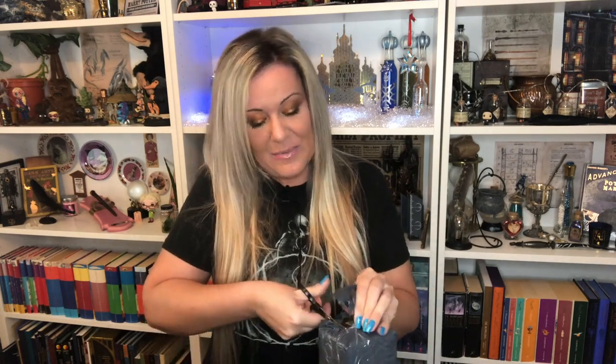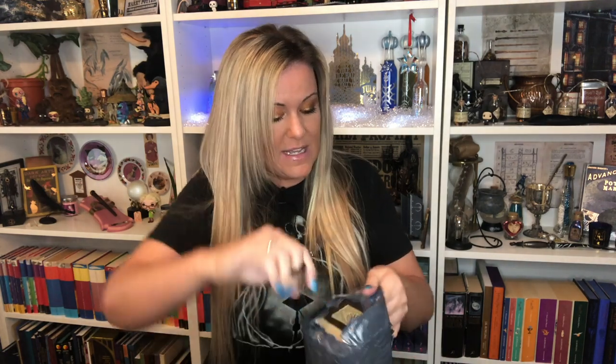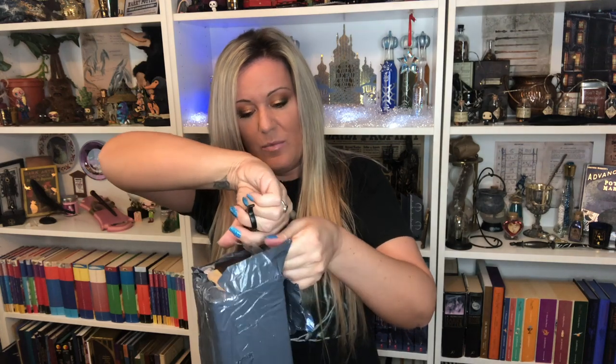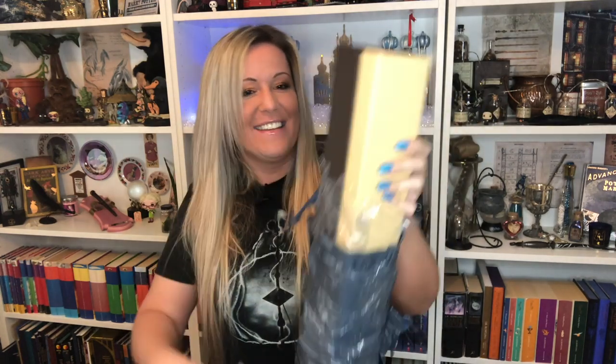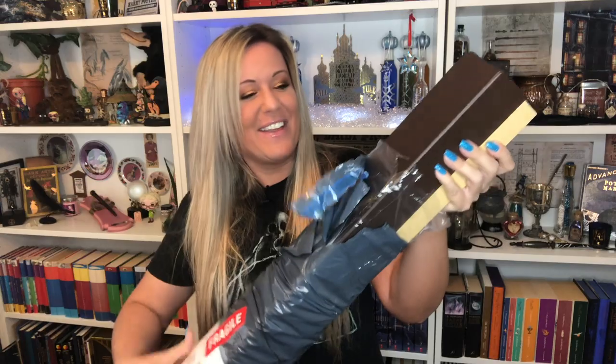It says this is Fragile, but I've noticed there is absolutely no padding around the wand box. I'm going to have to be really careful opening this because the wand box is literally right there. I hope there's no damage, I really do. I was told by Noble Collection they've actually stopped using Royal Mail. Imagine this wand at Ollivander's. Oh my God. Right, okay, here we go.